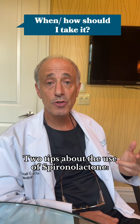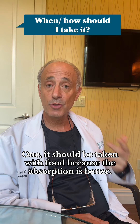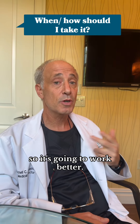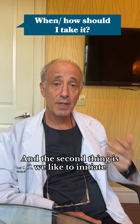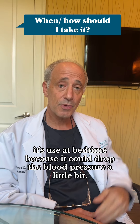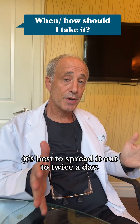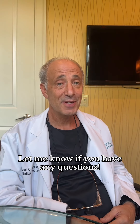Two tips about the use of spironolactone. First, it should be taken with food because the absorption is better, so it's going to work better. Second, we like to initiate its use at bedtime because it could drop the blood pressure a little bit. Once we reach about 100 milligrams, it's best to spread it out to twice a day. Let me know if you have any questions.